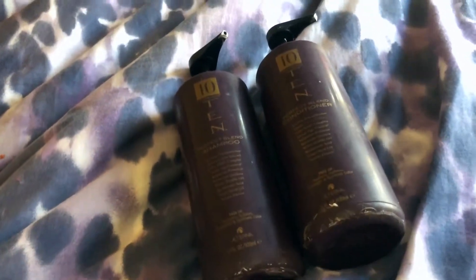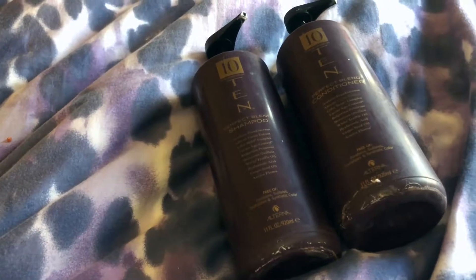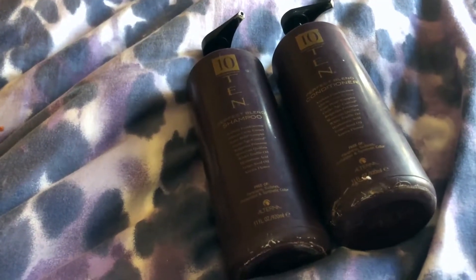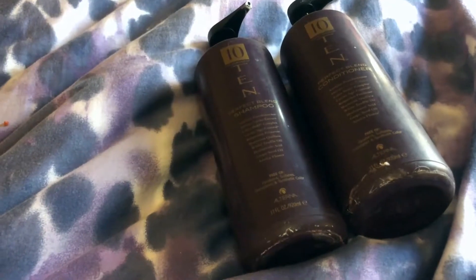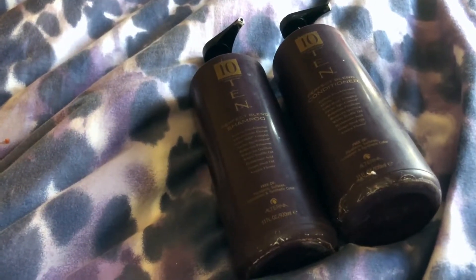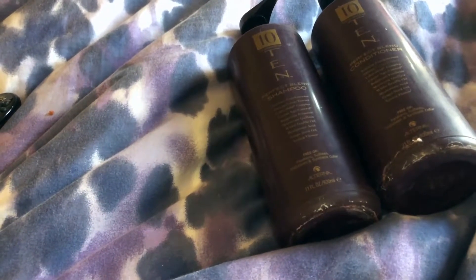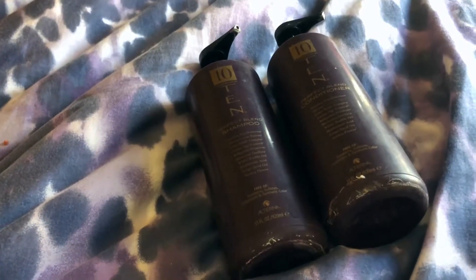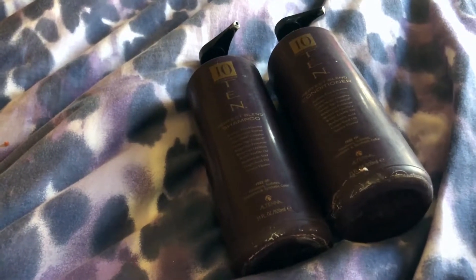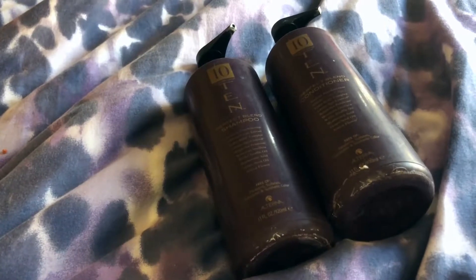I heard about this from a friend whose husband was a hairdresser. He told me that his mother, who was very wealthy and famous at one time, said this was the only shampoo she used. At first I had a really good friend who worked in the hair industry who was able to buy it for me at cost for hairdressers. She would buy them for me, but eventually she moved away, so I've had to resort to buying online.